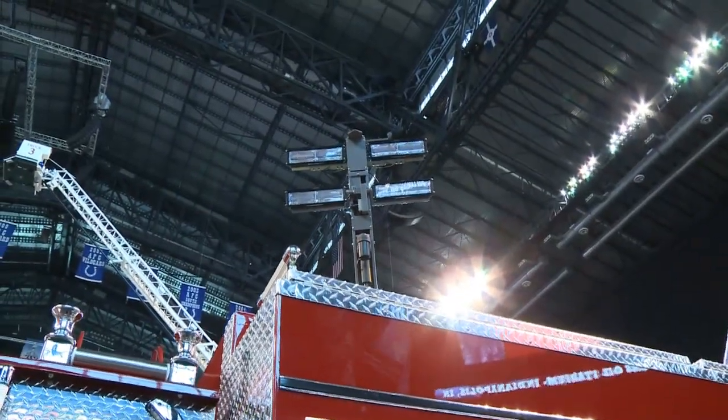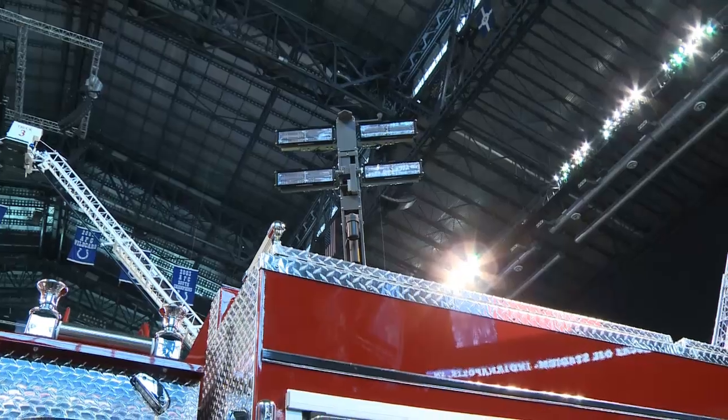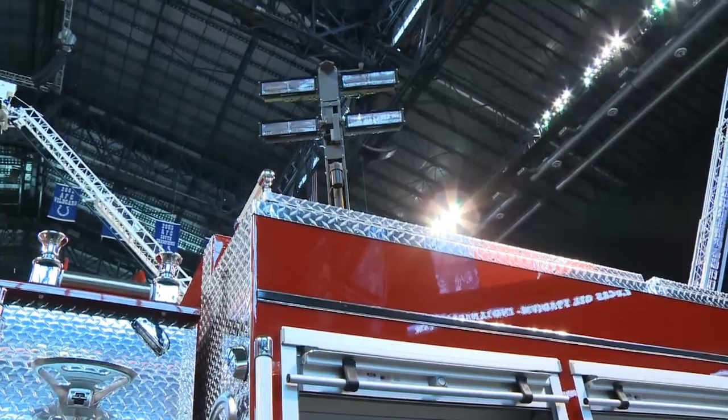It is four Whelen Pioneer lights up there. It's all 12-volt. There's no generator or anything of that nature on this truck.